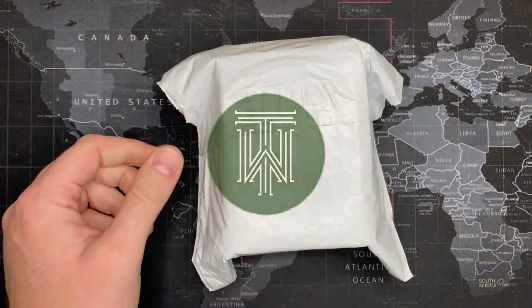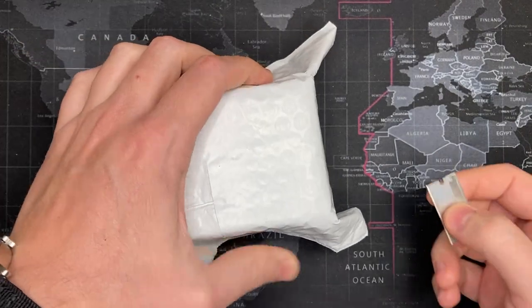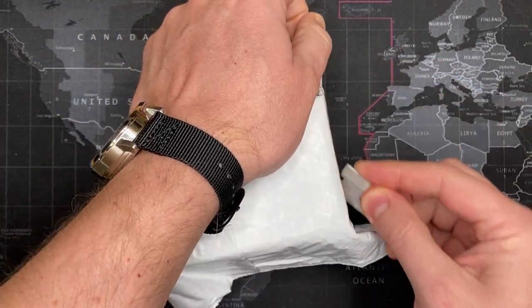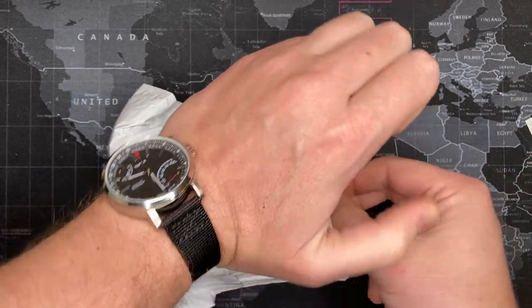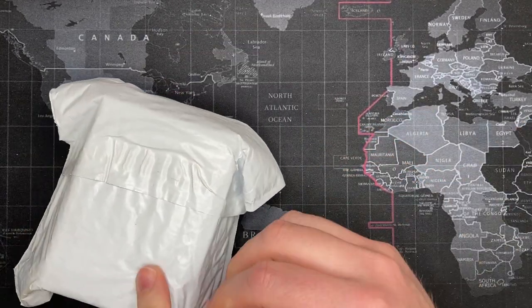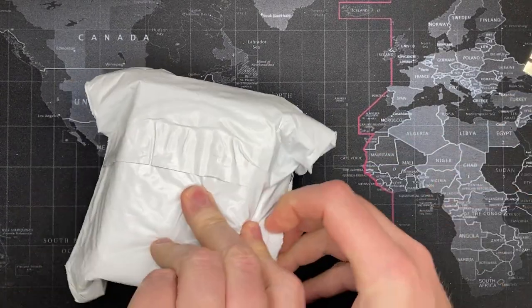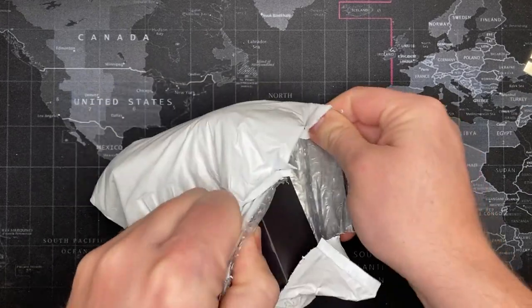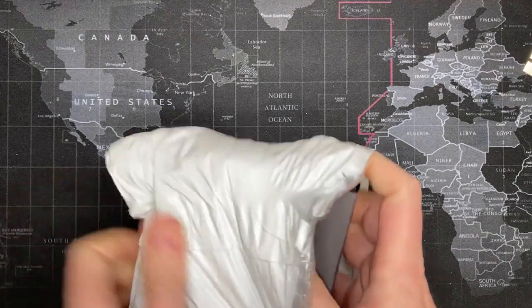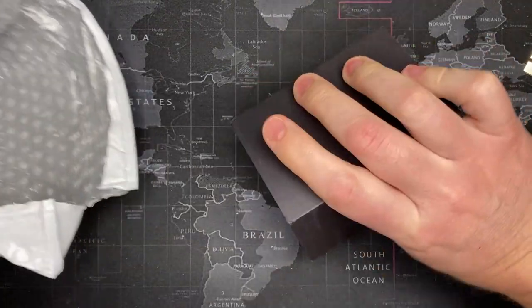Alright watch fans, I have absolutely no idea what this is, but it is one of my six or seven boxes I have left to go through, so I'll just get right into it. I think it might be from Watch Gang — I'm really not sure, so I'll recognize it when I see it.